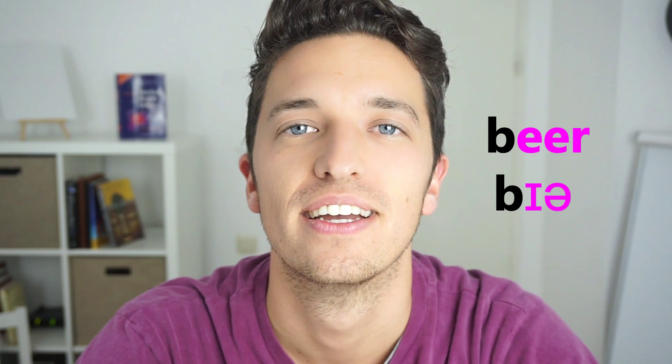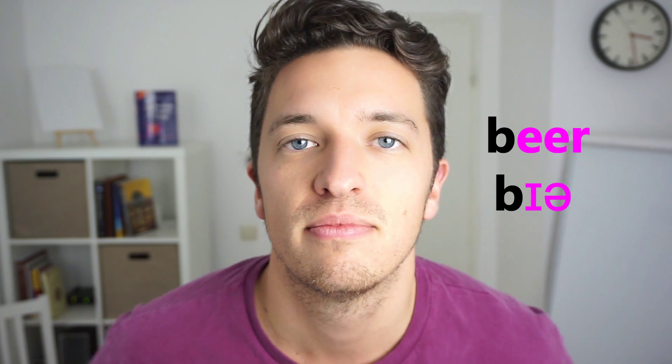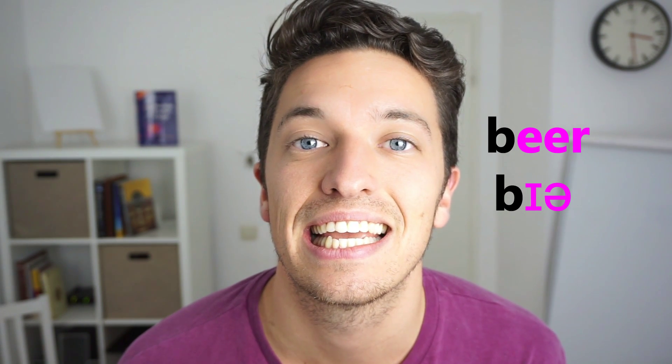That's it. Keep your tongue relaxed and just behind your bottom teeth and then make a long voiced sound. Very good, very good, very good, Chaz. Now for the ear sound in 'beer', we need to make a diphthong, which is two sounds combined within the same syllable, meaning your mouth will have to change positions.